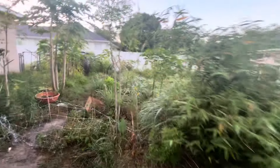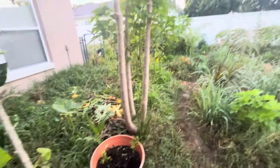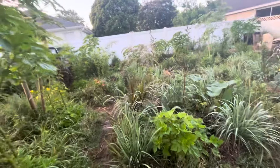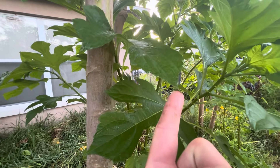Good day, good day. Haven't done a food forest tour update here in a few days. Very high humidity this morning with all the dew.